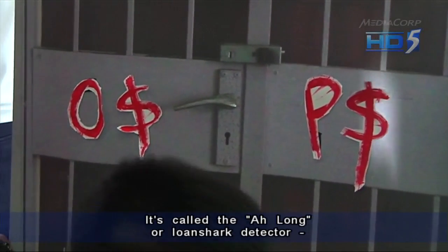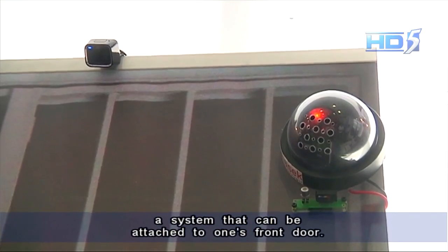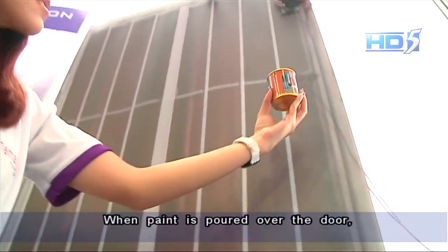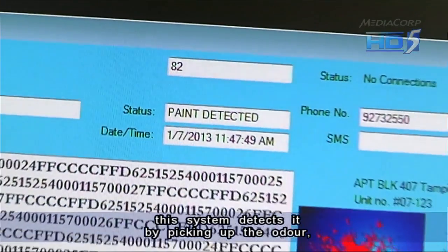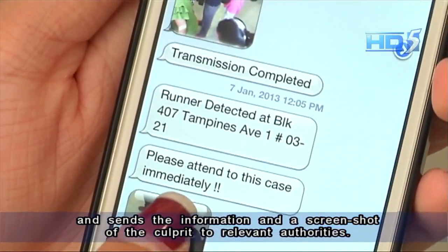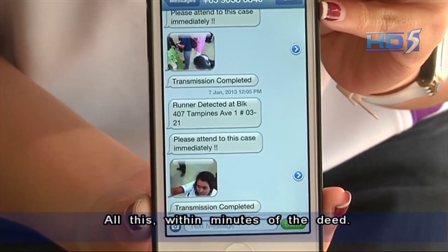It's called the Along, or loan shark detector — a system that could be attached to one's front door. When paint is poured over the door, this system detects it by picking up the odour and sends the information and a screenshot of the culprits to relevant authorities.